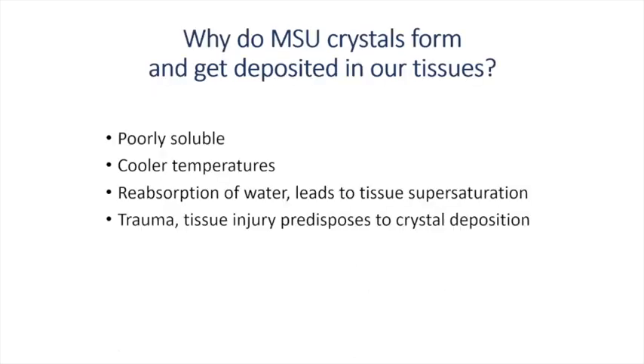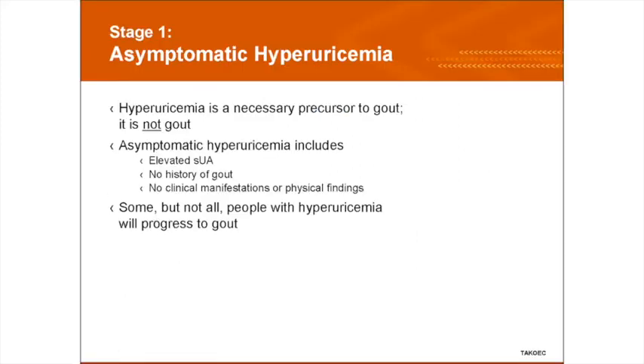Why do MSU crystals get deposited in tissues? They're poorly soluble, they prefer colder areas, reabsorption of water when using a diuretic leads to tissue supersaturation, and trauma can also predispose. Regarding treatment of hyperuricemia: we do not need to treat hyperuricemia in many patients. Someone who comes in with a uric acid of 8 or 8.5, I would not start treating them unless they've had gout attacks.